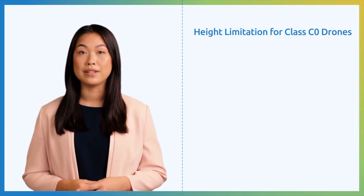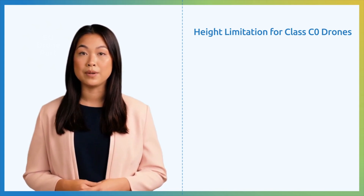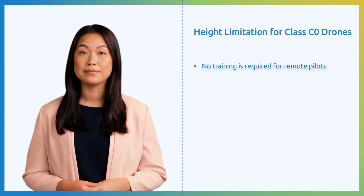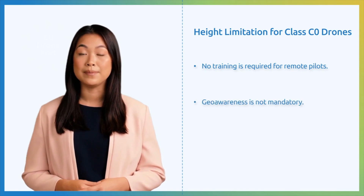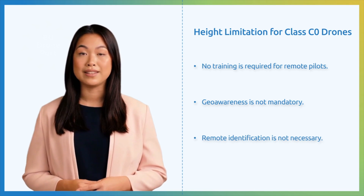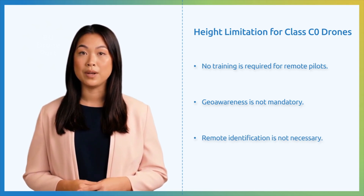Therefore, in the open subcategory A1, a significant simplification was introduced in the operation of C0 drones. No training is required for remote pilots. Geo-awareness is not mandatory, and remote identification is not necessary. However, these amenities are counterbalanced by more stringent operating guidelines, like the 120-meter height restriction.